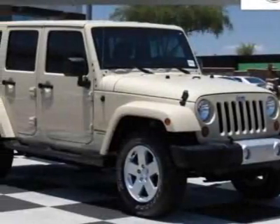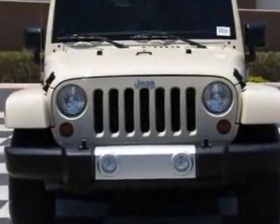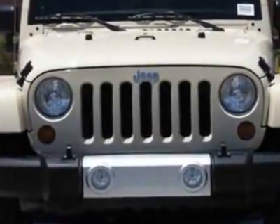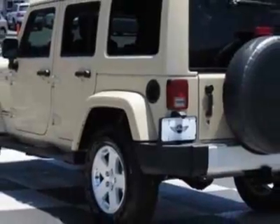Take a look at this 2011 Jeep Wrangler Unlimited. Carfax has certified this Wrangler Unlimited as having one owner. This Wrangler Unlimited has just under 2,000 miles. For your protection, this vehicle has a factory warranty.